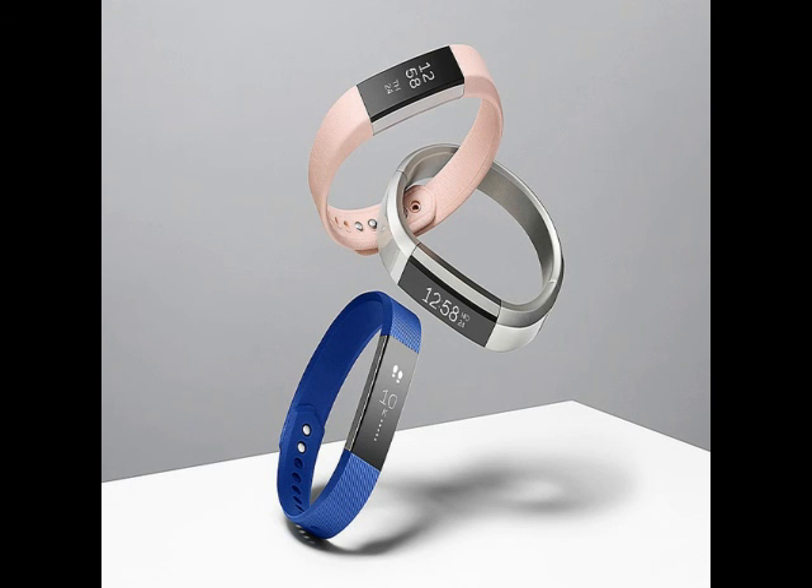Unlike previous activity trackers from the company, the Fitbit Alta is sleek and comes with several personalization options, making it perhaps the most fashion-conscious tracker in its lineup. Users will be able to mix and match the tracker with different bands. At the time of its release, the Fitbit Alta will be available in black, blue, teal, and plum band variants along with a satin finish and silver stainless steel tracker.